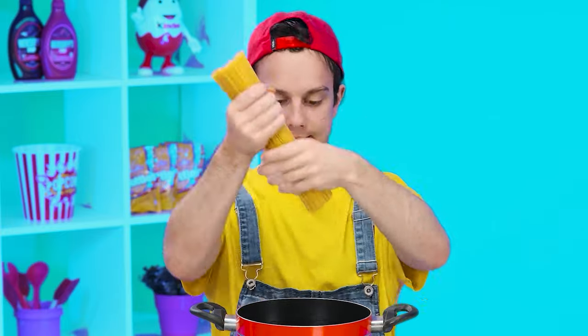No problem. For sure, dear. I'll show you how to cook it. What do I do with that? Put them in a saucepan. Wait, why don't they fit? How do you cook them?